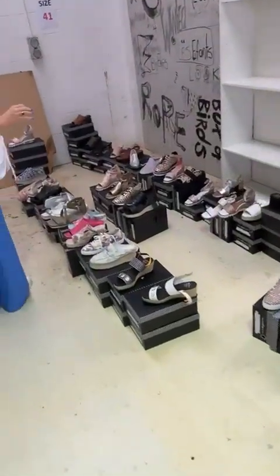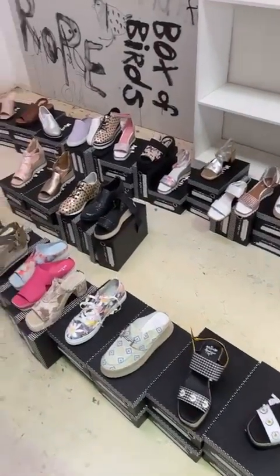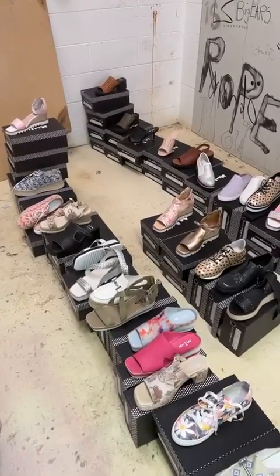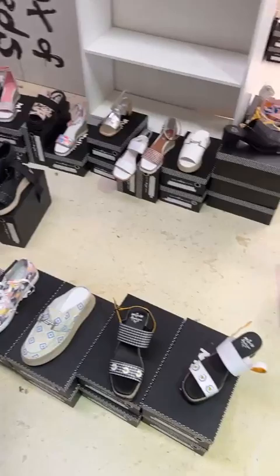Down here are 41s — sorry, we're skipping a little bit out of order. Still a lot of 41s, ladies. There's probably still about 40 pairs of 41s there.